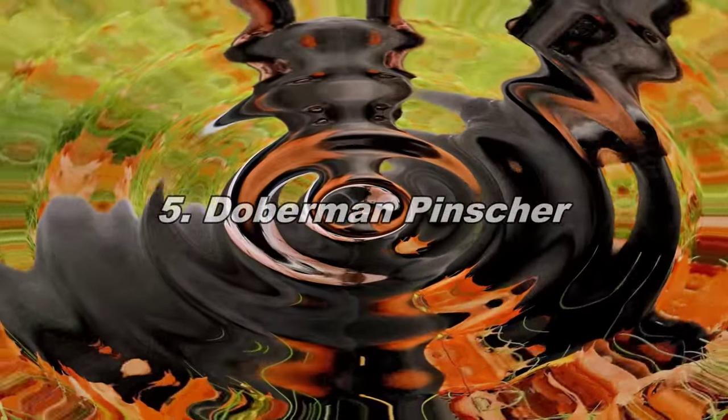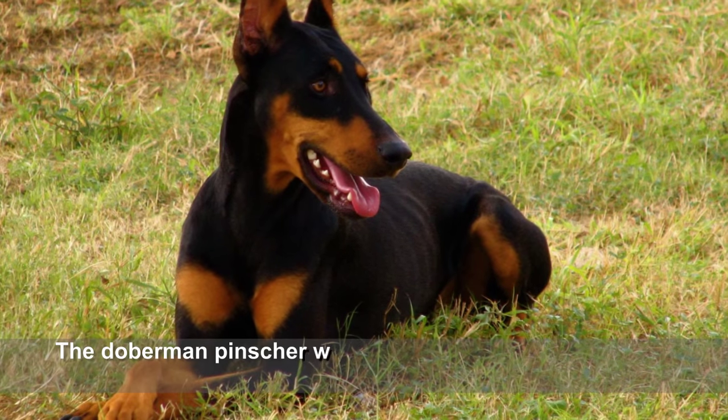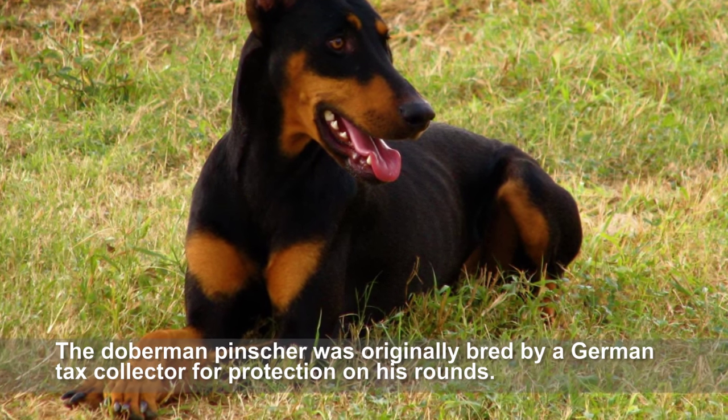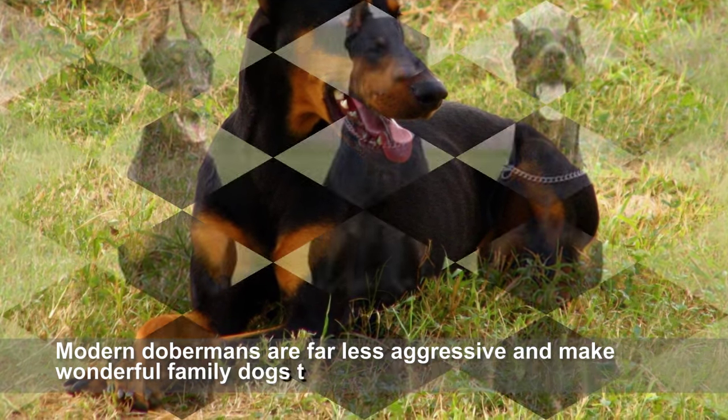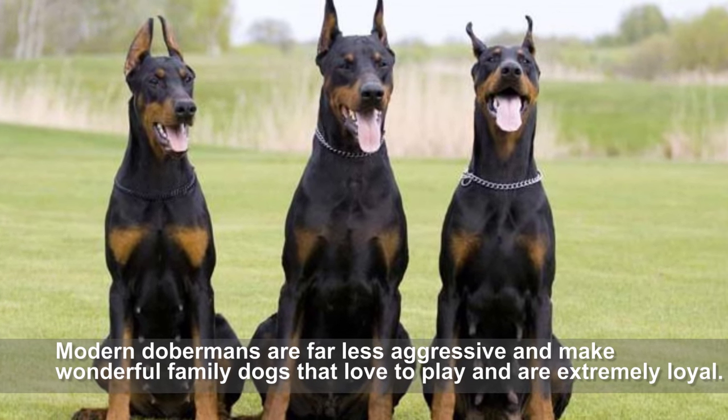Doberman Pinscher. The Doberman Pinscher was originally bred by a German tax collector for protection on his rounds. Modern Dobermans are far less aggressive and make wonderful family dogs that love to play and are extremely loyal.